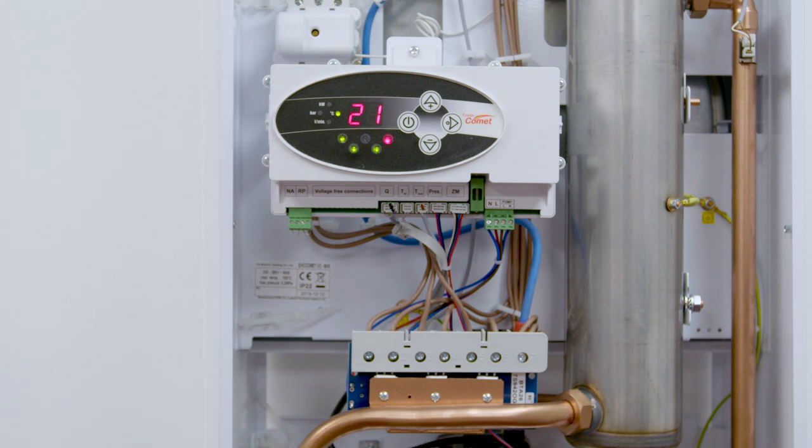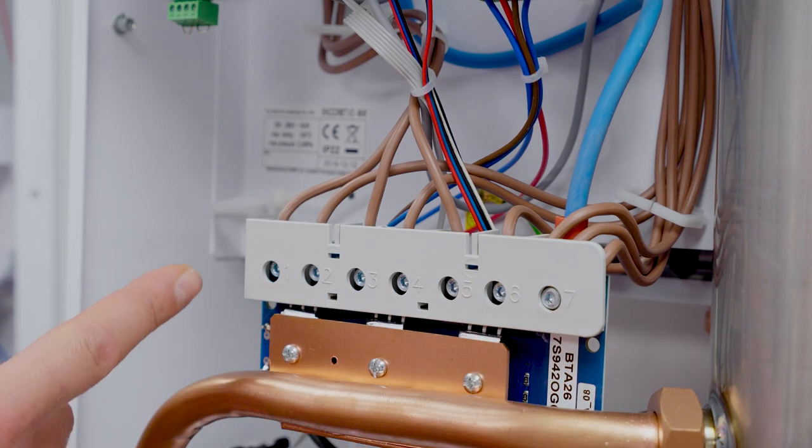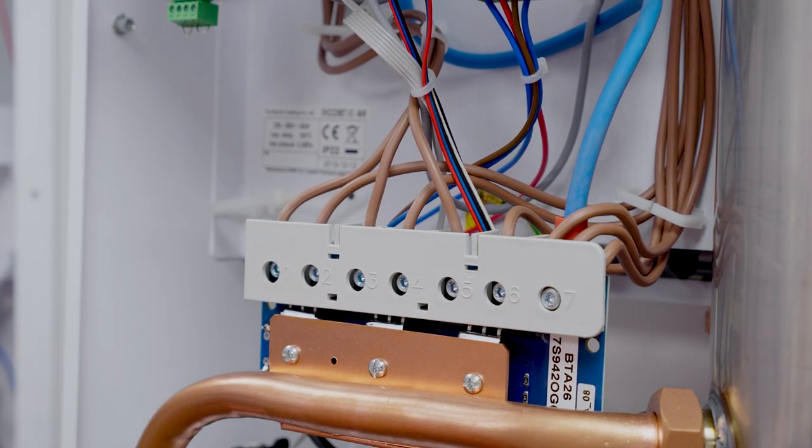To test the circuit board this is simply done with the use of a multimeter or digital voltage tester. On the circuit board we have seven terminals — one through to seven, with seven being the neutral.